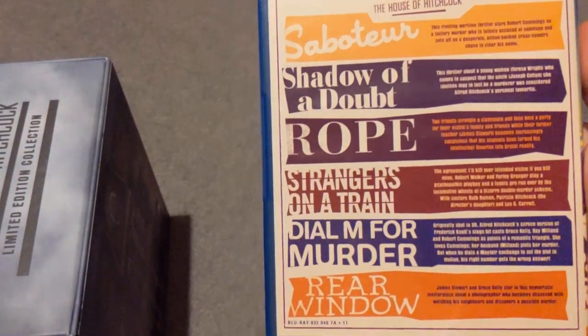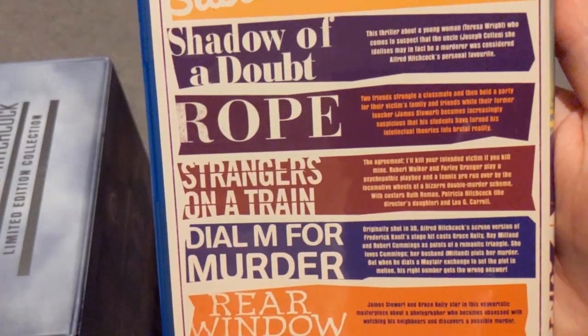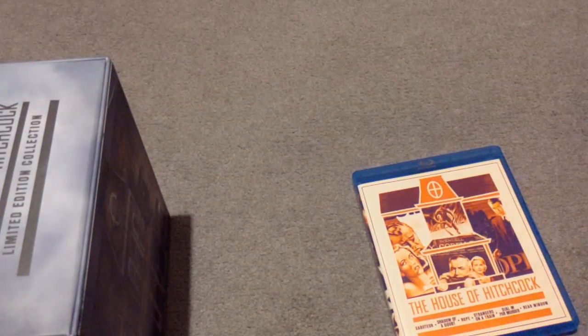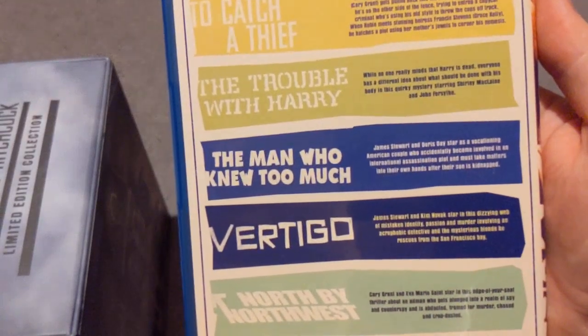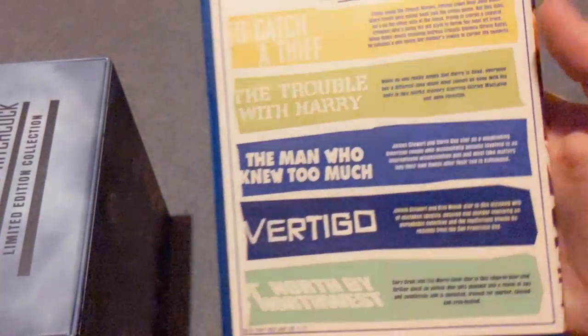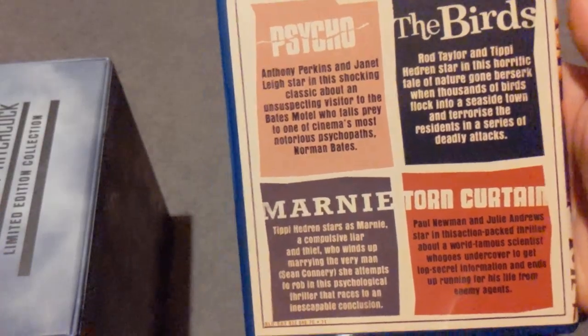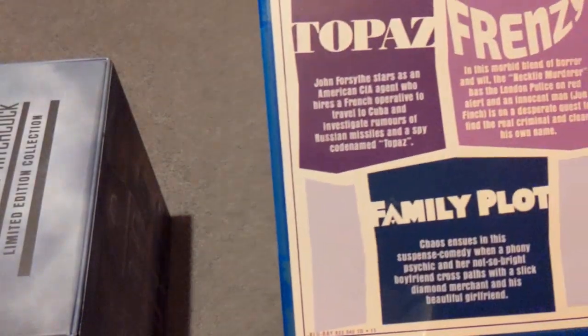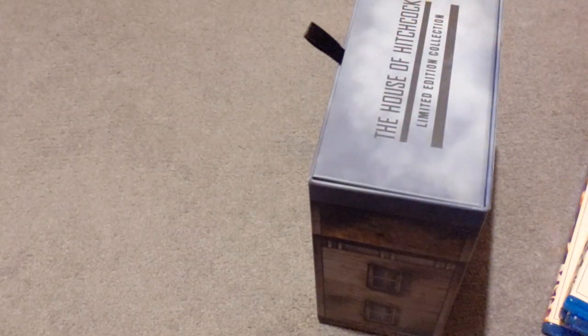And on the back — if you want to read any of this then please pause. I'll just bring it into focus. And for the others as well. I don't know which order these come in by the way, but we've got a picture of Hitchcock there. I think it's time that we looked at the rest of the things in this set now.